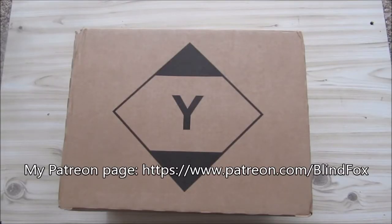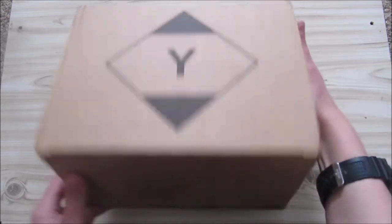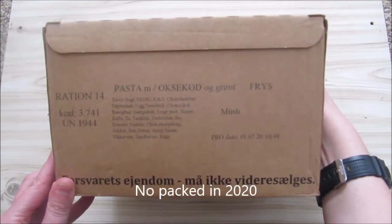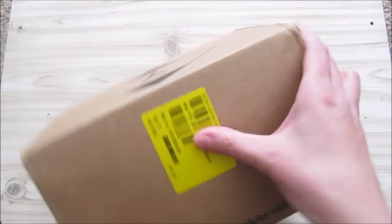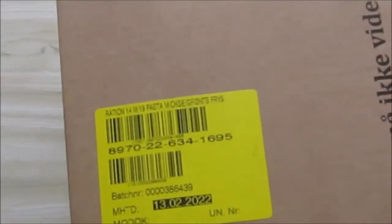Hey, this is Blind Fox. Please support the channel, please subscribe, please go donate on patreon.com. Today is the unboxing video of the Danish 24-hour ration menu number 14 — pasta or something; not sure exactly. This was packed in 2018, and it expires, it looks like, in 2022.